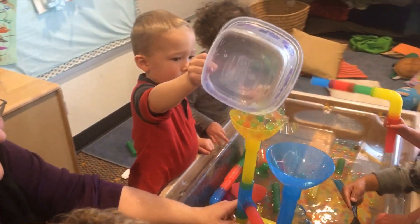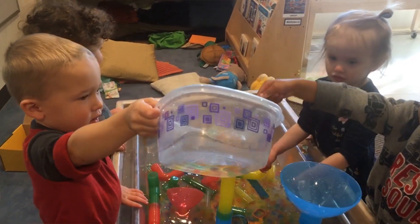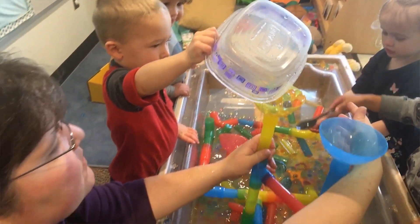As the children worked with the water tubes and the water beads, they'd pour them into the top of the funnel, and I'd ask children how the water was moving fast or slow, where it was coming out, whether it was full or empty, and how they could make the water beads fall through the tubes and out to the different locations.